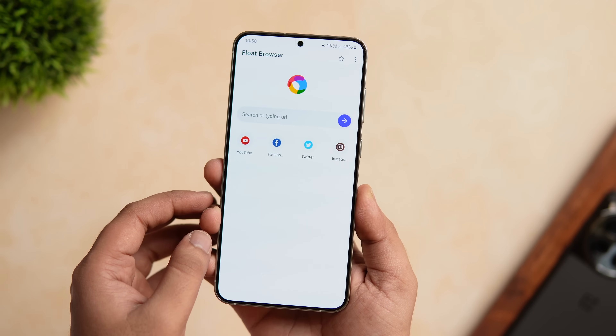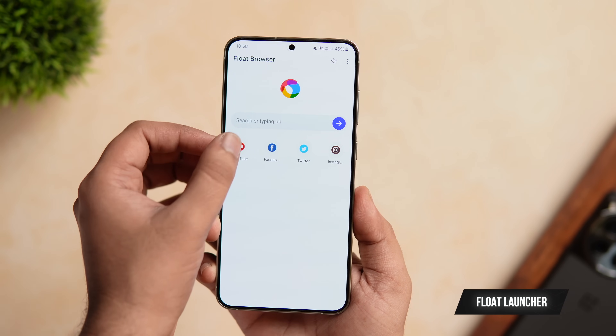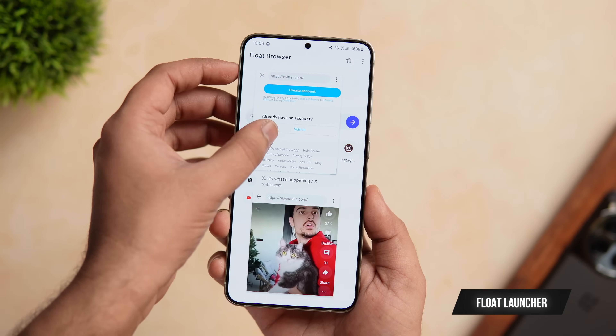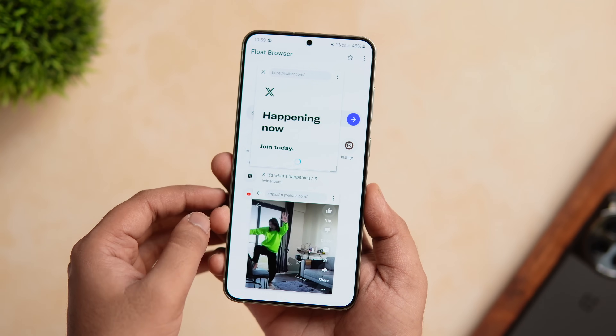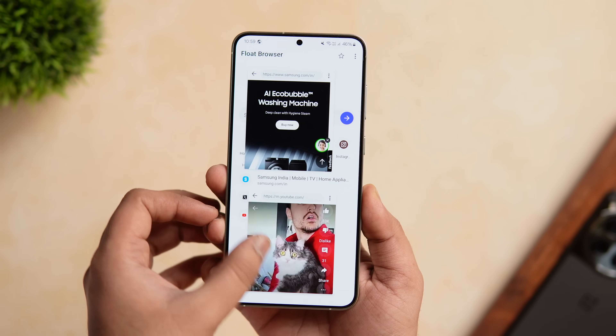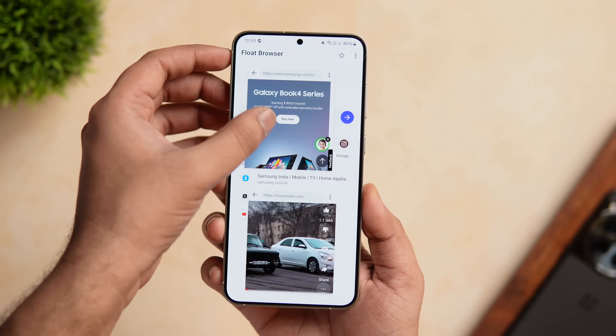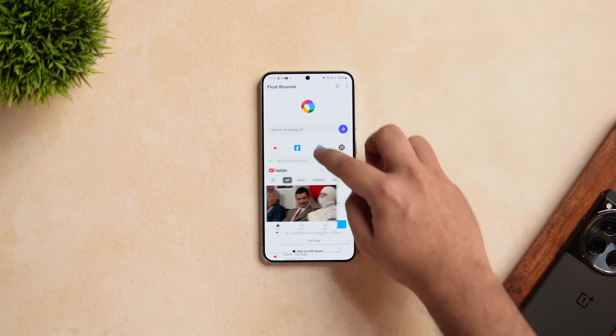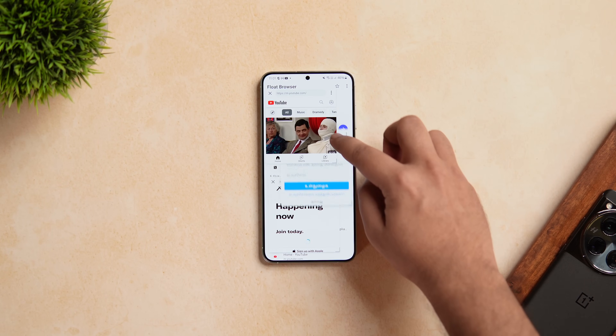Moving on, we have this really cool app that can take your browsing experience to the next level and it's called Float Browser. This app basically helps you to browse all your websites in a floating window. Let's say if you want to open YouTube, it will open in a floating window like this. This way you can easily watch videos while browsing other things on your phone, and the best part is you can even resize and change the position of these floating windows and open as many as you want.